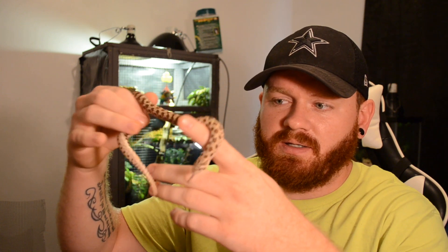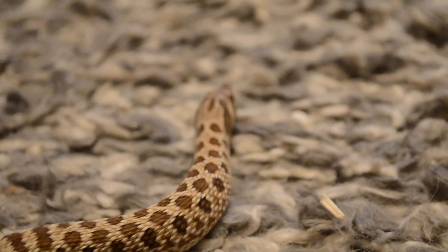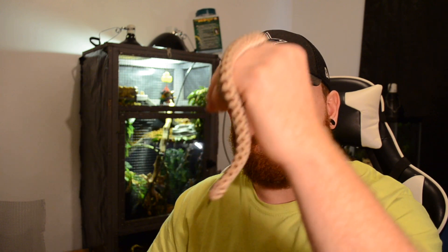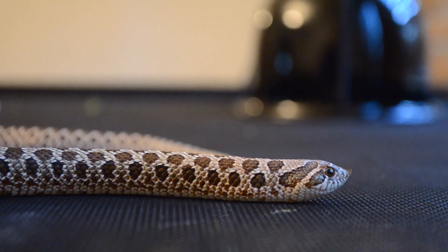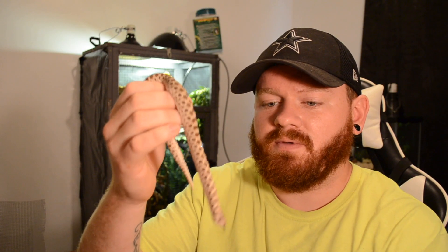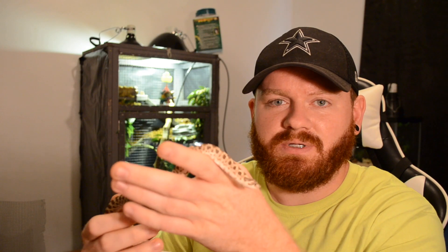He's never musked on me. Super handleable snake — it squirms around a little bit, but you can kind of expect that with most younger snakes. Gerald was actually on live rodents whenever I got him, and quickly switched over to frozen thawed, so I've been very happy with that. There are some times when he will refuse a meal, but usually it's not more than two weeks.